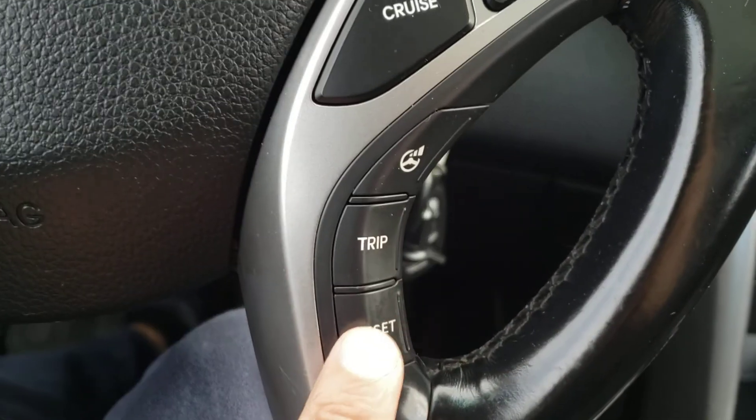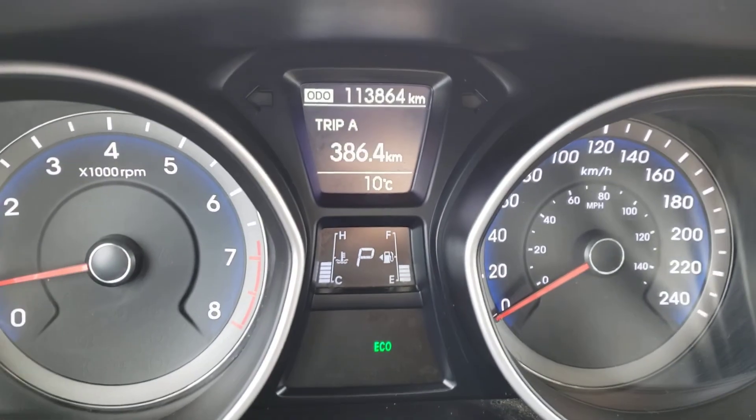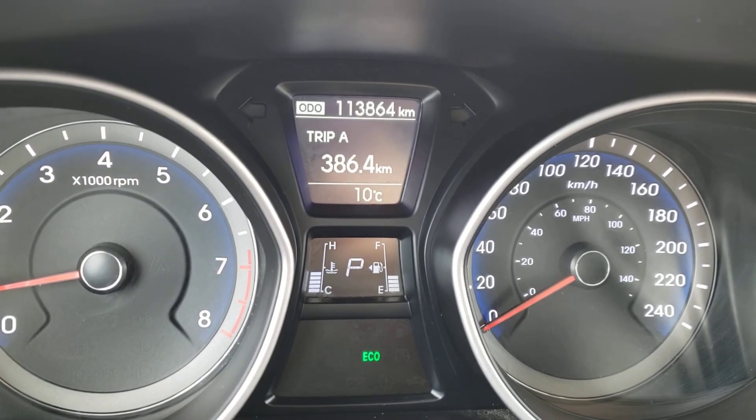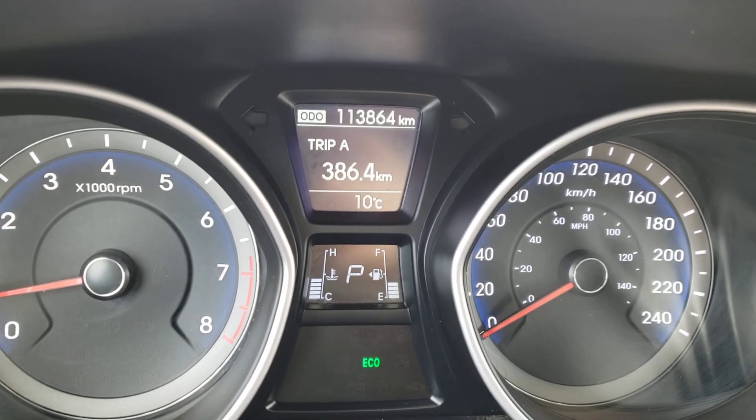You've also got the trip buttons here, so you can track your kilometers. If you take a look at that screen, you'll notice that this vehicle currently has 113,864 kilometers on it. As an added little bonus, you do get the exterior temperature at the bottom there as well.